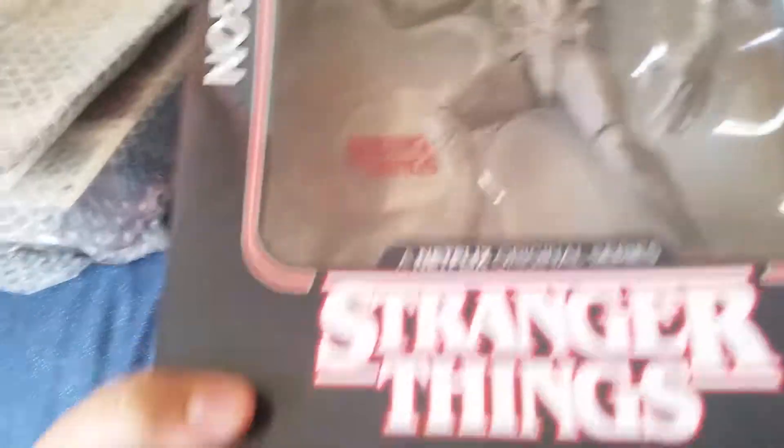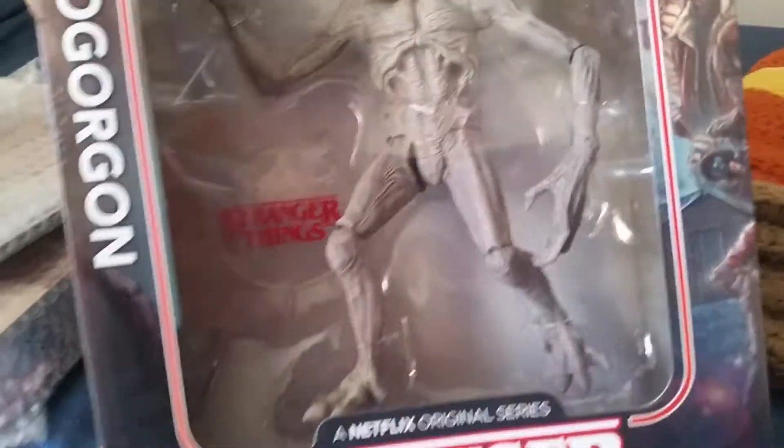I also got the Beta, Ezekiel, and Shiva figures at the comic store. And there's one other guy I'll show you that I got there. Demogorgon — pretty cool.